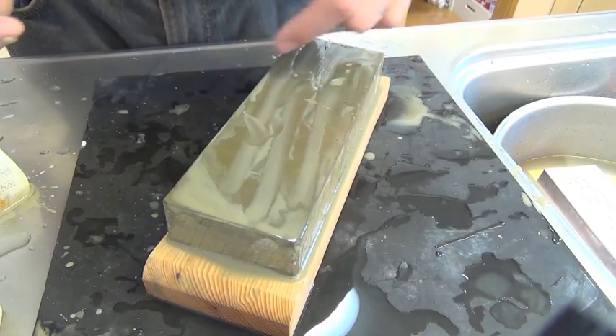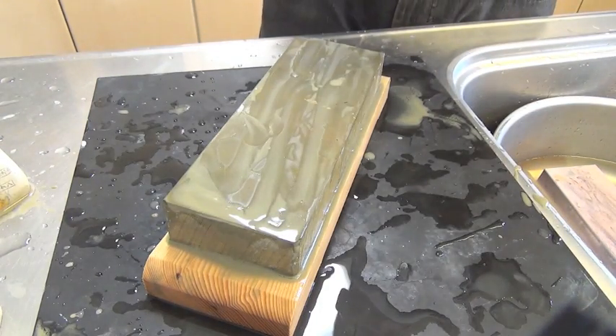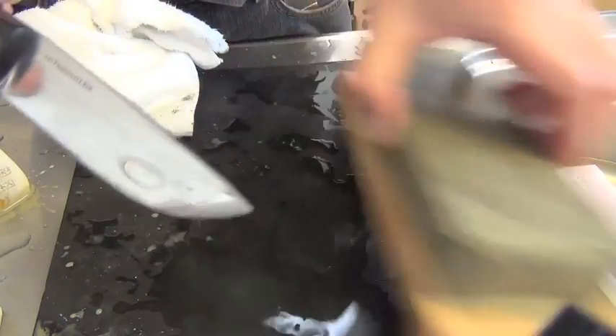No black, no metal — very little metal. Anyway, let's do a paper cutting test. Before that, I'll show you the bevel beauty.